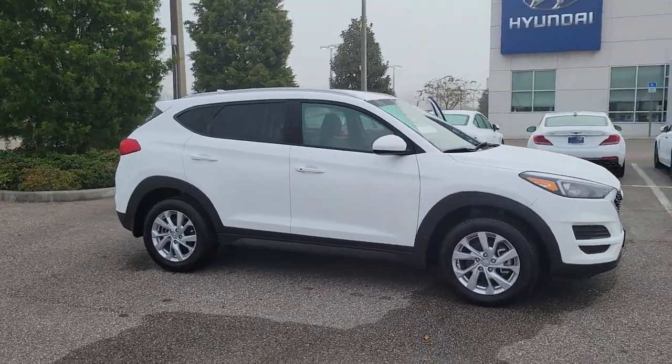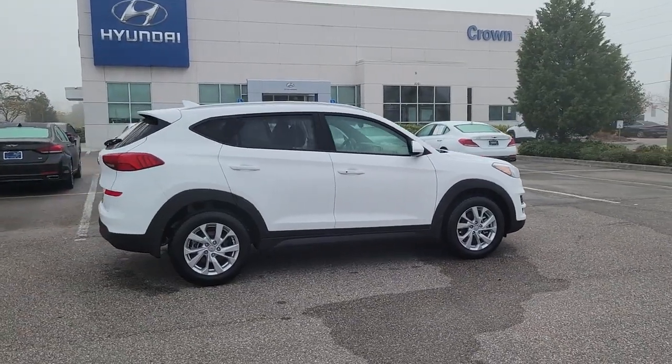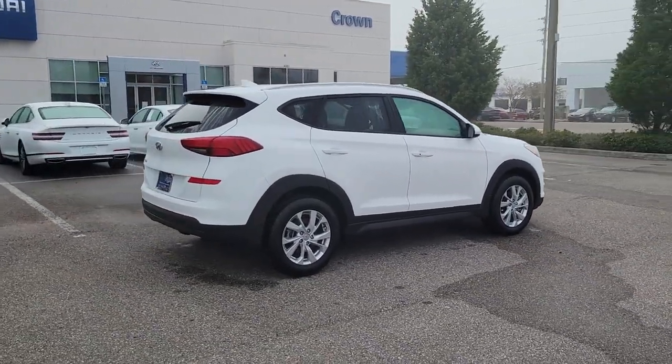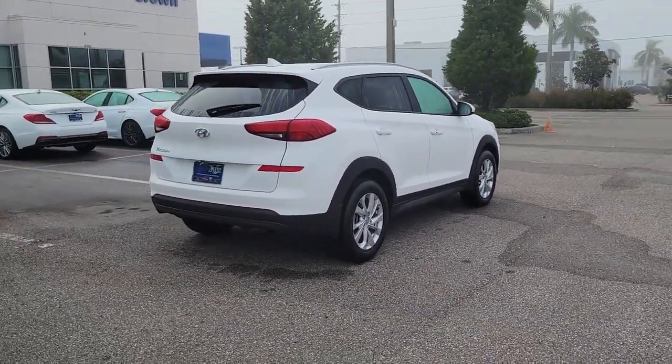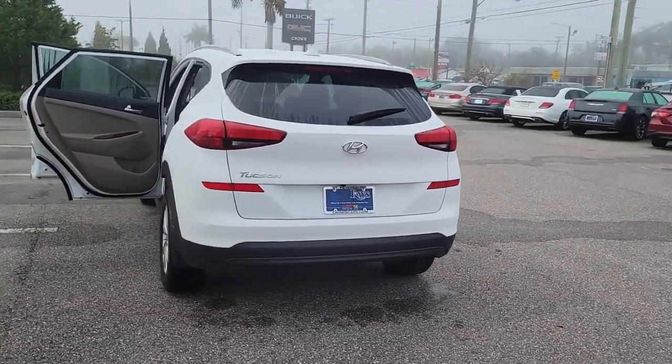Enjoy the view of this 2021 Hyundai Tucson. This vehicle still has fewer than 10,000 miles on the clock, so it won't last long. Take your daily drive to a higher level of comfort and quality with this well-built, well-equipped Tucson.